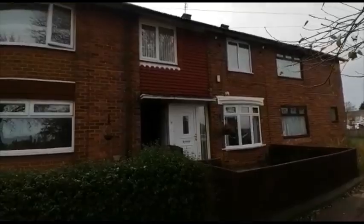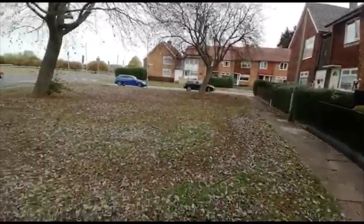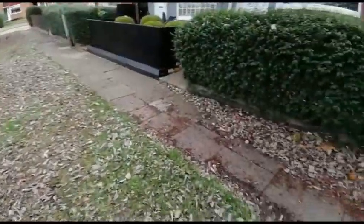Welcome to number 30 Broadwell Road in Middlesbrough. This is a three-bedroom mid-terrace property, set upon some nice green space at the front.